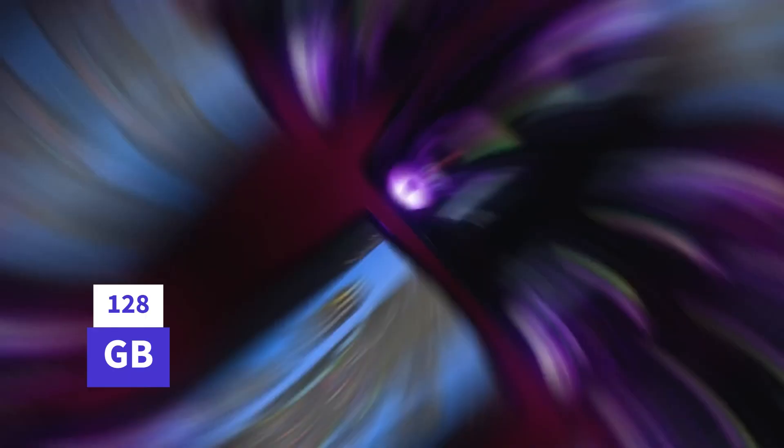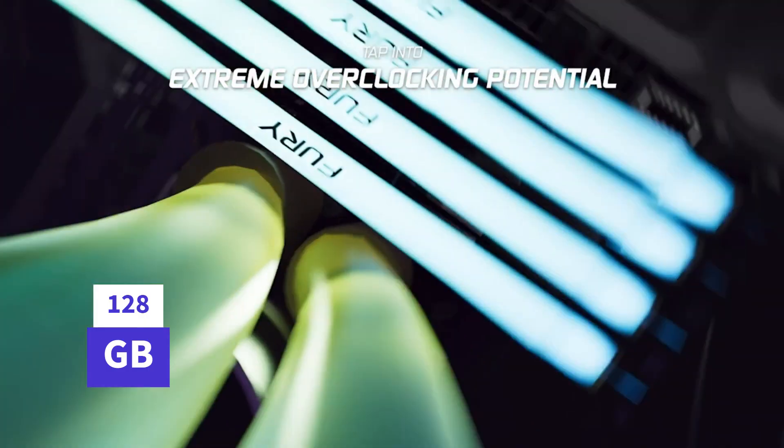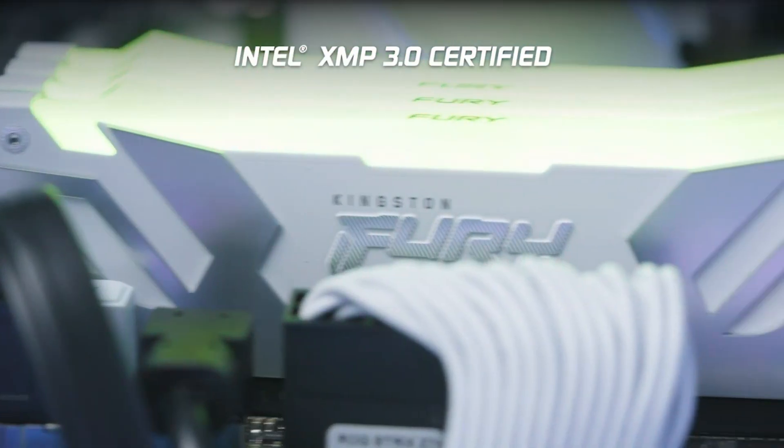Enhanced error correction: DDR5 introduces improved error correction capabilities, a crucial feature in preventing data corruption and ensuring the reliability of your system.